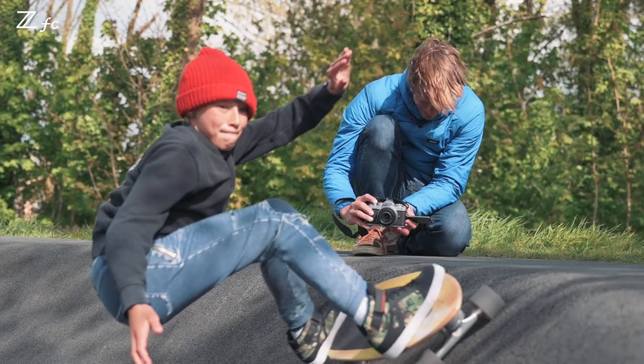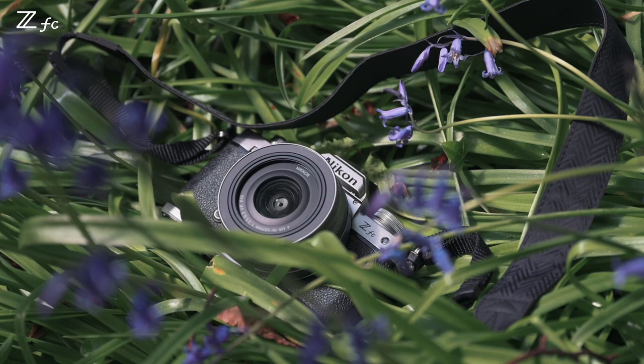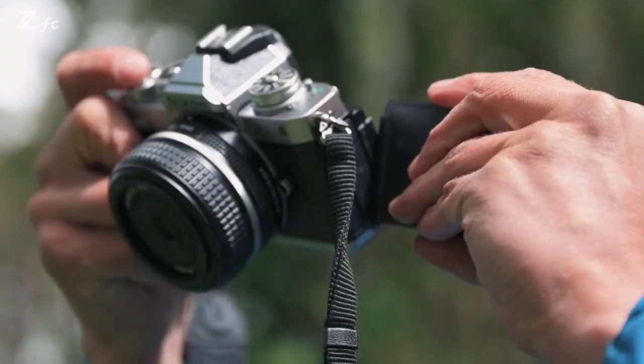We tested it in the skate park and the pump track already. Now we took it into beautiful Glubel forest with the family. We did a little photo shoot in the grass with Natalie.